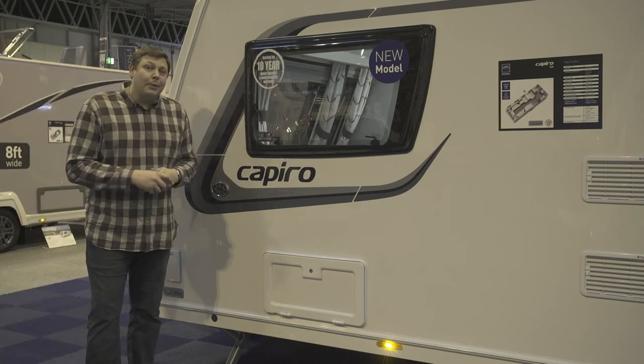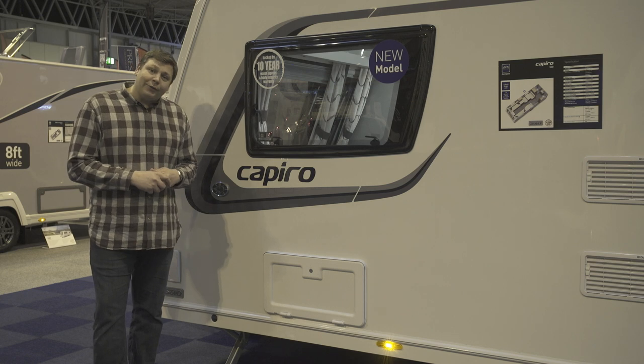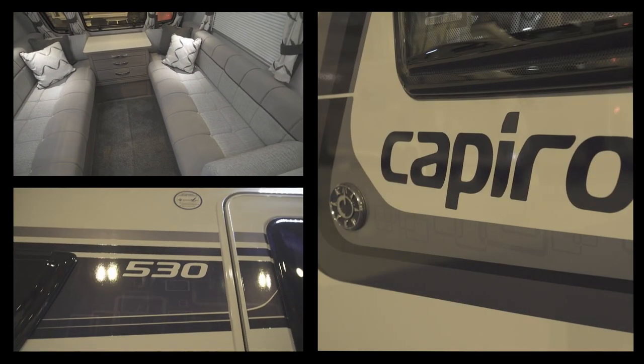Compass has had a full rebrand for 2017 with three completely new ranges: the entry-level Casita, the top-spec Camino, and this, the mid-level Capiro. It's been brought in line with its sister models from Eldis.